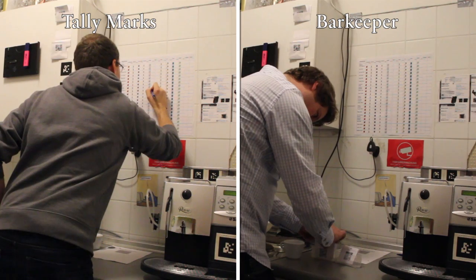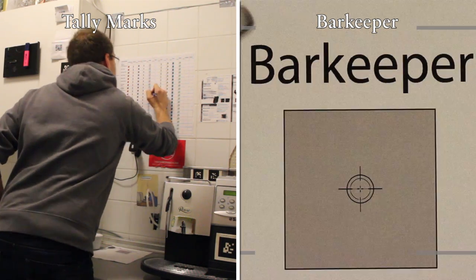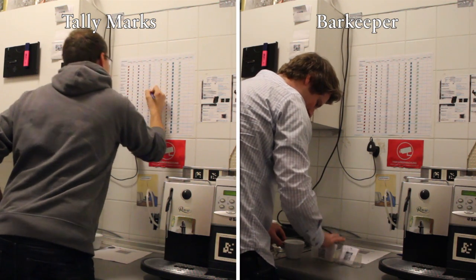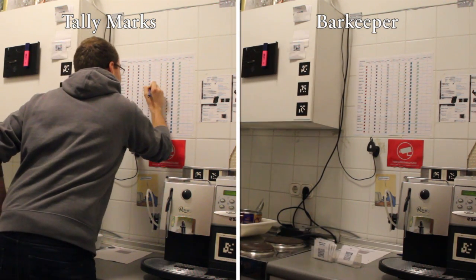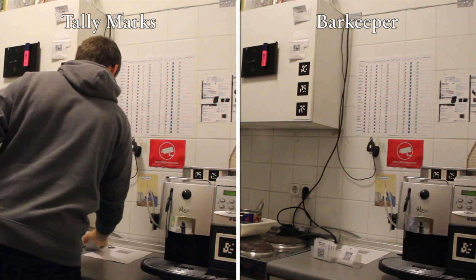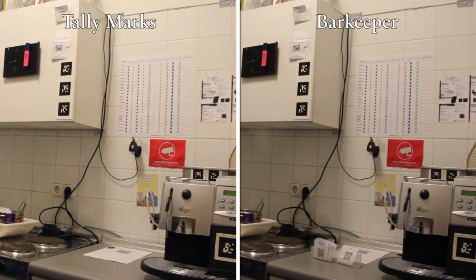That's why we invented the barkeeper. From the very beginning, the barkeeper was designed to be easy to use. Simple visual markers to keep track of expenses — that's what makes sense.